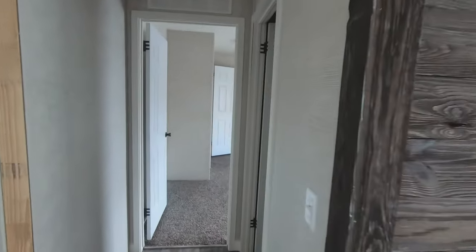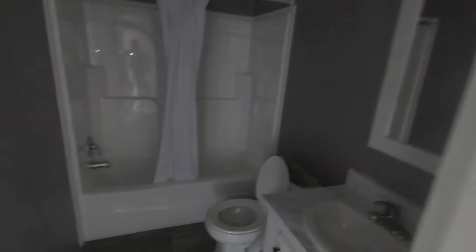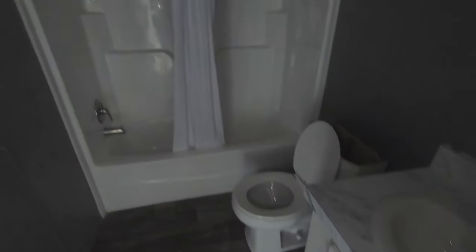As you walk out of the family room and down this little hallway, to the right is the guest bathroom. Now as mentioned, the power is not on, so bear with us. That's a nice single piece shower unit in a nice size bathroom.